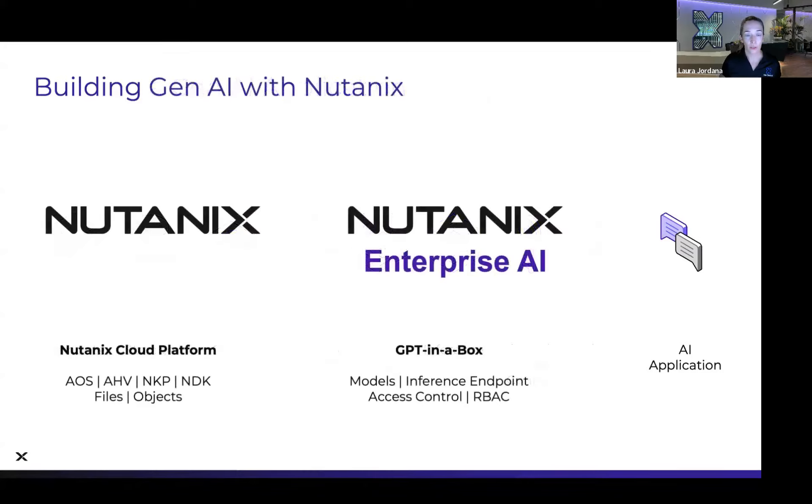What we're offering with Nutanix enterprise AI GPT-in-a-Box 2.0: you start with the platform — AOS and AHV that you know — we have our Nutanix Kubernetes platform going GA shortly. Things like NDK for snapshotting and data protection of Kubernetes workloads, and Nutanix files and objects. On top of that, we've created the GPT-in-a-Box platform that provides model management, inference endpoints, and access control — reducing all those steps into just a couple.